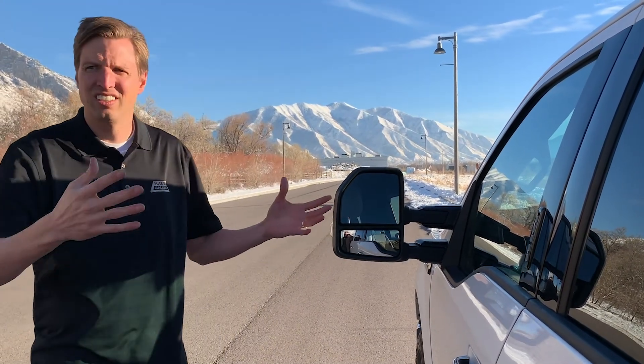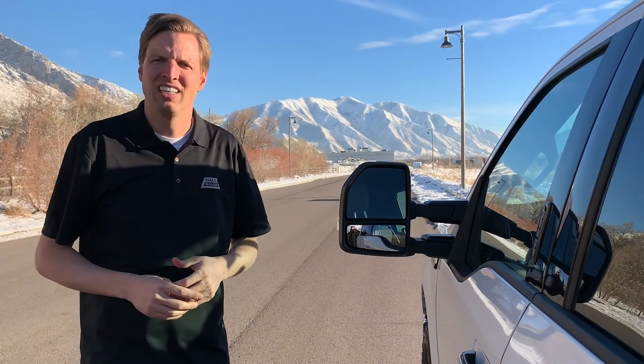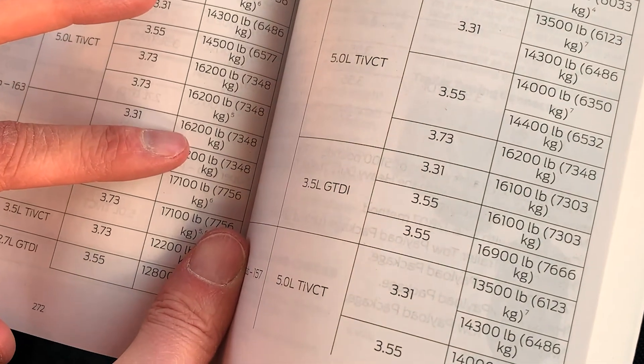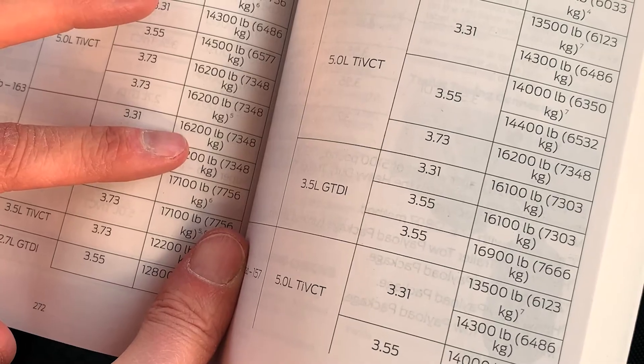The largest number you'll find is going to be the gross combined weight rating, GCWR. What that is, is the maximum that this vehicle, anything in it, and anything attached to it can be — the combined weight of everything. That number isn't in the door jamb; the gross combined weight rating you'll find in your owner's manual.